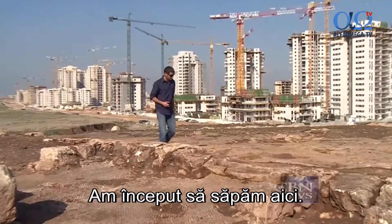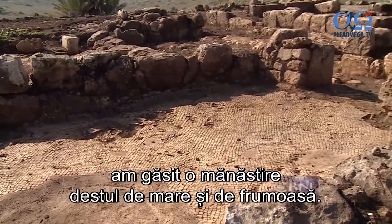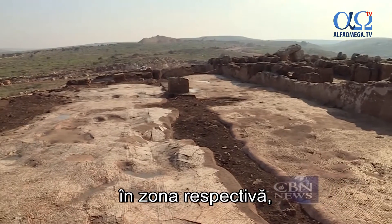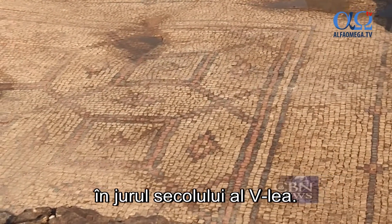We started to dig in here and we didn't know what we were going to find. But after three months, we exposed a pretty nice and large monastery. The discovery of many impressive rural churches and monasteries in the area shows that Christianity spread rapidly around the fifth century.